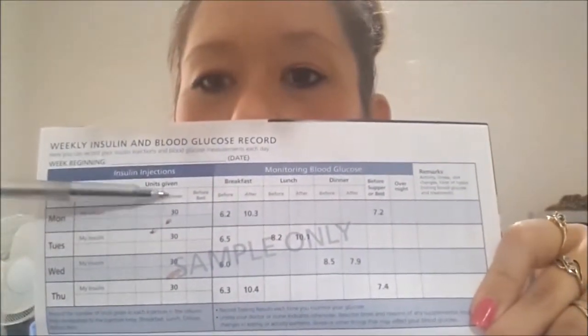Now I need to put the result in my record book. As you can see I was a little messy my first time. You just put in your numbers — I do breakfast before and after, and for my remaining meals I only write in the after numbers. That's just how it is.